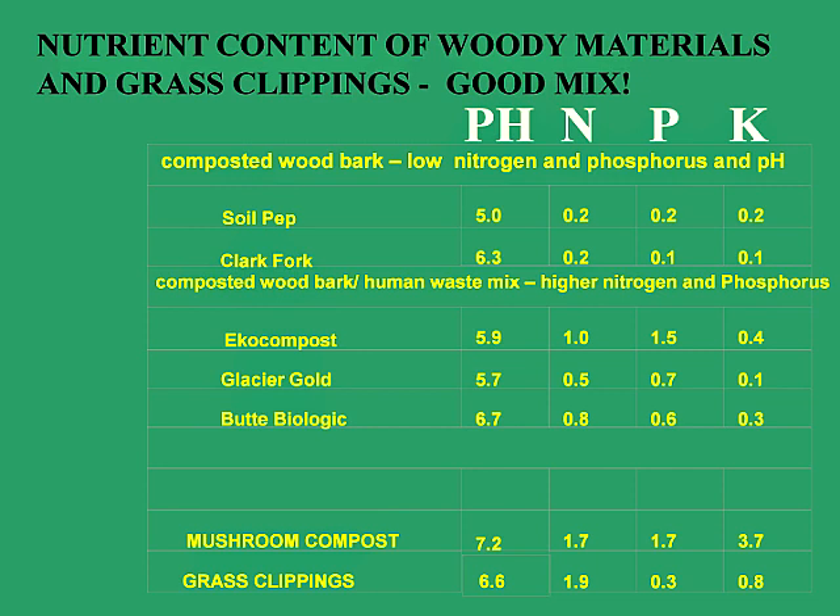When you add human manure to composted wood bark, you get much higher nitrogen and phosphorus, though pHs are still relatively low in these mixes. Mushroom compost has a really high pH and high nutrients, but a lot of mushroom compost has animal manure in it, so you have to ask what the mushrooms have been grown on.